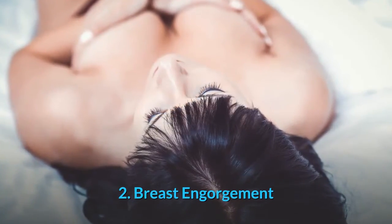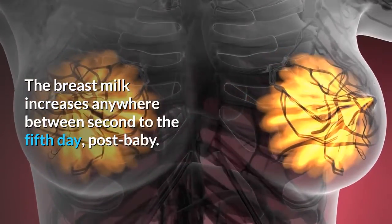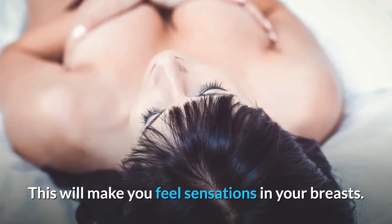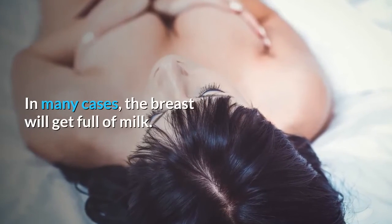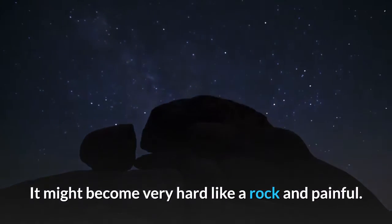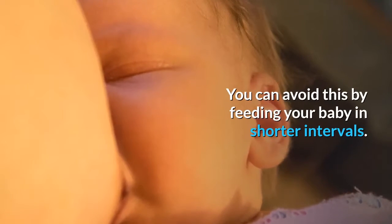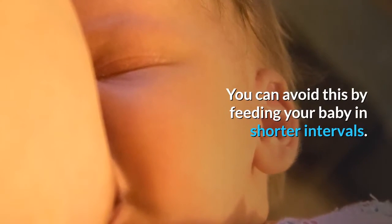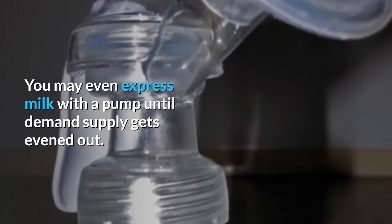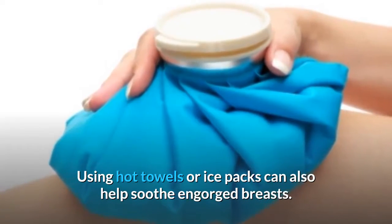2. Breast Engorgement. Breast milk increases anywhere between the second to the fifth day post-baby. This will make you feel sensations in your breasts. In many cases, the breast will get full of milk and might become very hard like a rock and painful. This stage is referred to as engorgement. You can avoid this by feeding your baby in shorter intervals. You may even express milk with a pump until demand supply gets evened out. Using hot towels or ice packs can also help soothe engorged breasts.